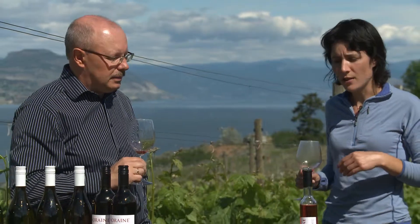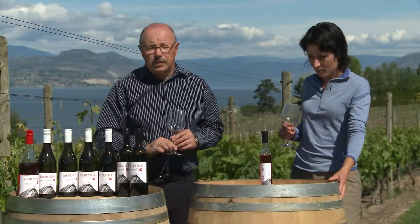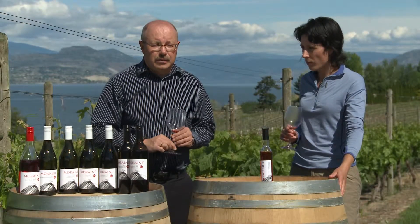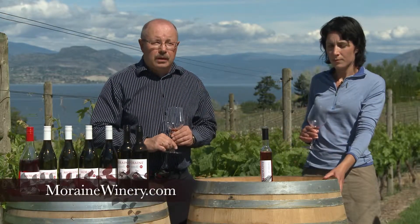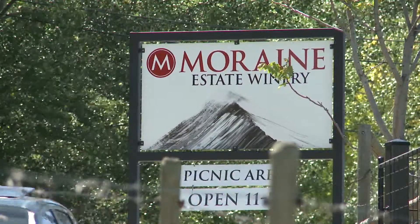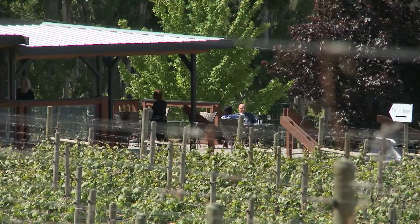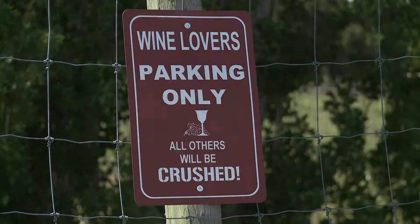Our wines are available in many BC VQA stores and other stores throughout British Columbia and Alberta. You can check availability on our website at morainewinery.com, in our tasting room, or even buy online. To find us here at Moraine, we're just a quick five to seven minute drive from Penticton on the Naramata Bench Road. Look for our signs on the road — we've got a lovely little tasting room where you can enjoy a picnic with your wine. Please come in; we'd love to see you!